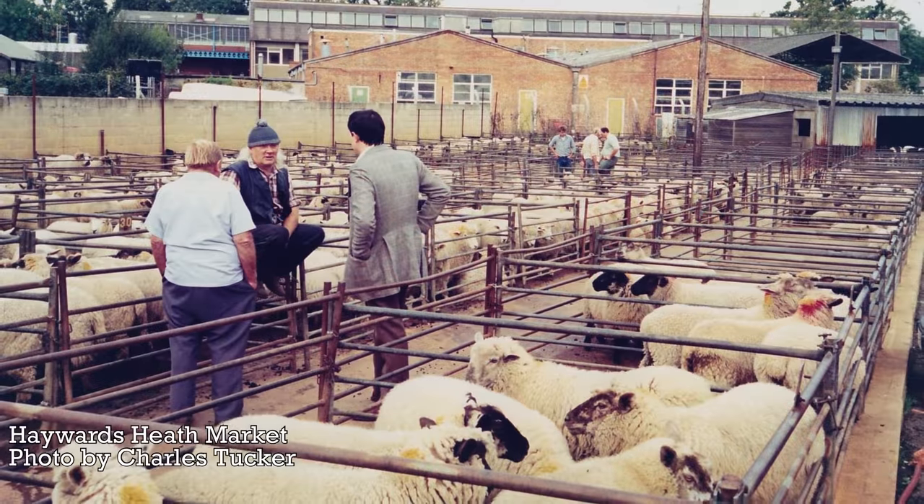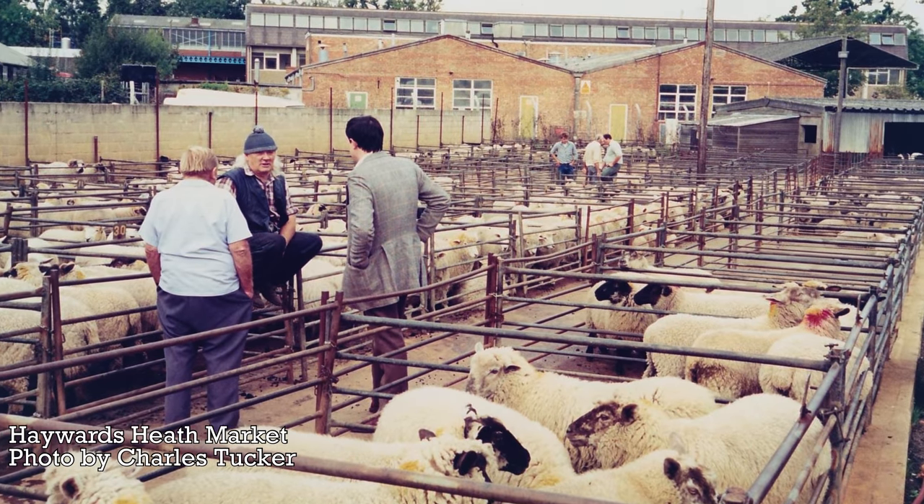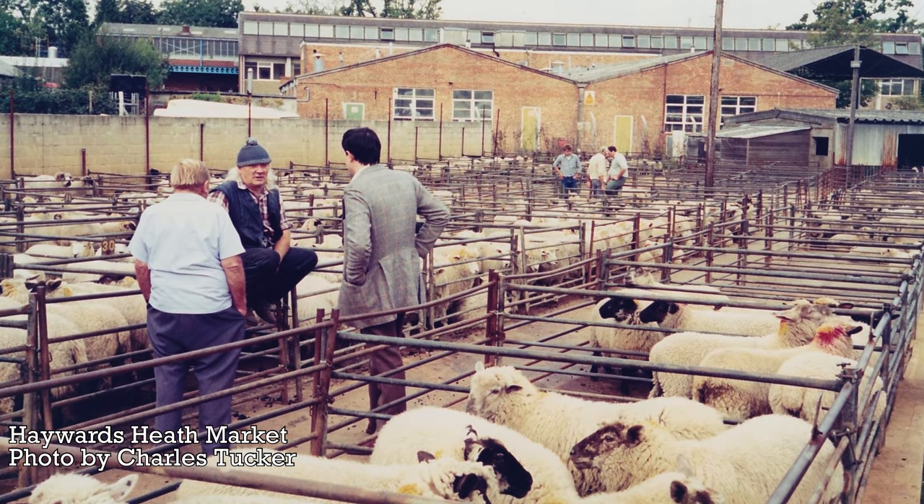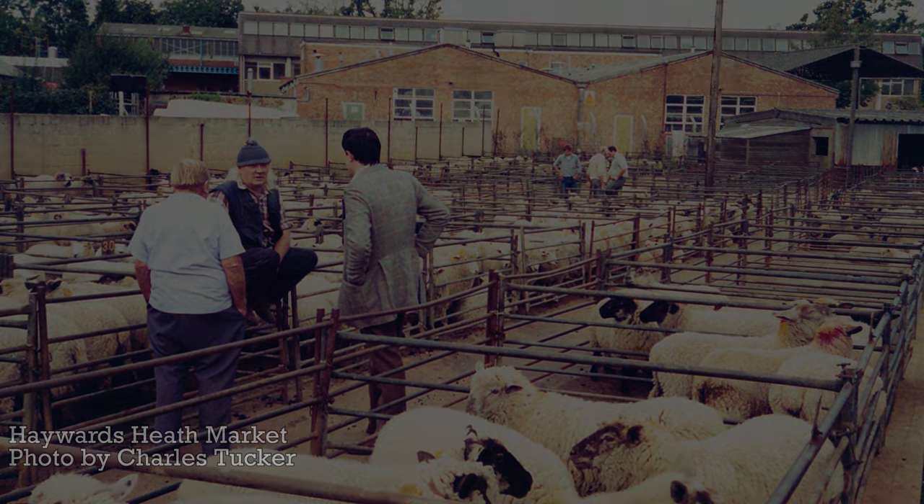Well I hope you enjoyed our walk around Haywards Heath. It has taken me quite some time to finish this film, but it's done now so I hope you enjoyed it. Catch you next time for more adventures in the Little Red Camper.